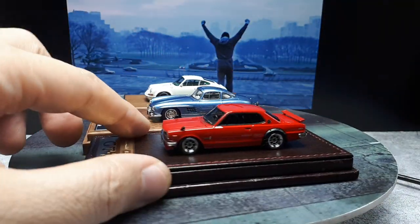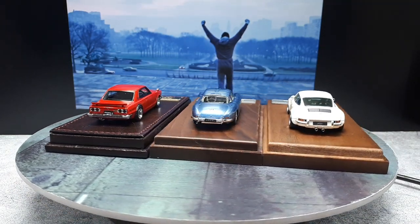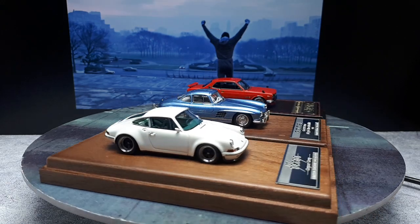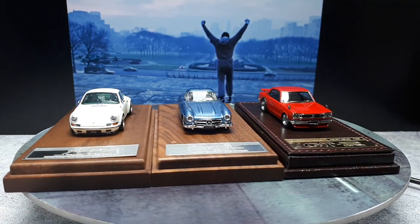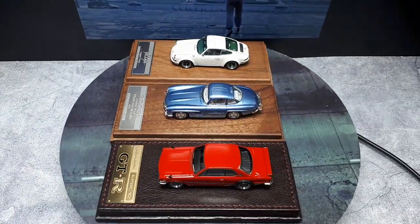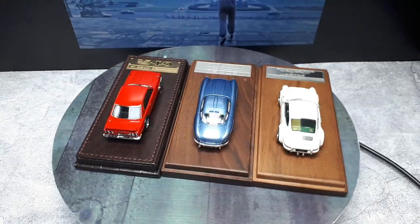The last resin is an Ignition Model resin — the Hakosuka Skyline. It's nice; it actually has licensed Hayashi Racing wheels on it. I just love the Hakosuka Skyline — I think it's probably the coolest Skyline in history. So that's it for the finest models you can buy in 1/64, and I don't think there are any major quality control problems with these three either.